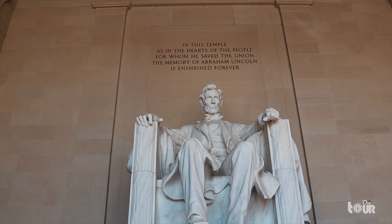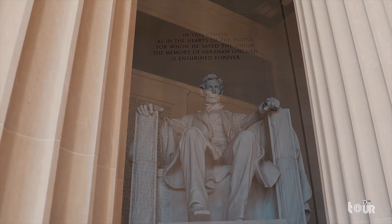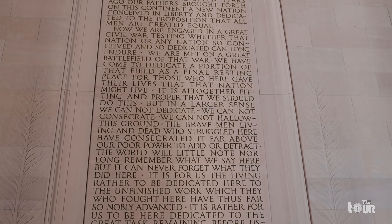When we stroll around the temple, we pivot through the giant columns to find ourselves reading Lincoln's famous Gettysburg Address, the words that became American legend to sow a divided nation.